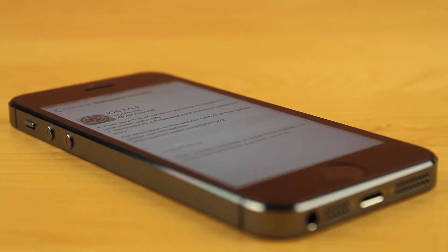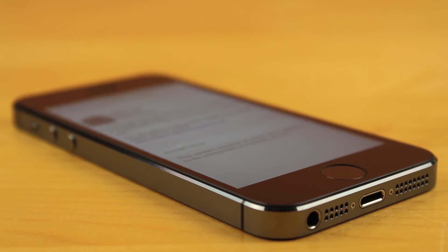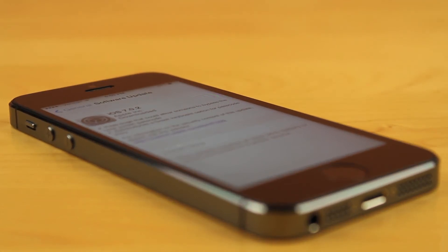Now comes the issue of iOS 7 jailbreak possibilities in the future, and should you update if you're already on iOS 7? My answer is yes — we got the green light from Pod2G on Twitter. He said this will still be jailbreakable at some point in the future. He didn't say exactly when, but he did give a rough estimate of three to four months. I'll talk about all that iOS 7 jailbreak stuff in a later video.